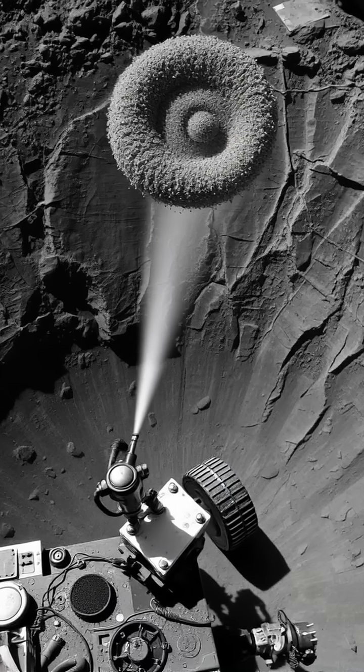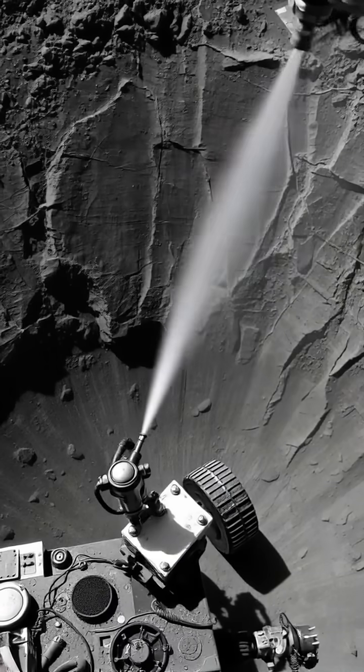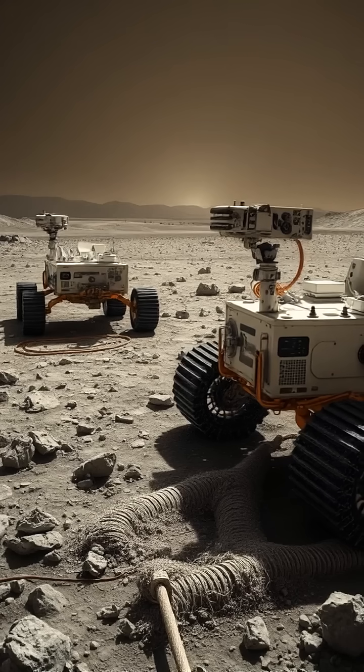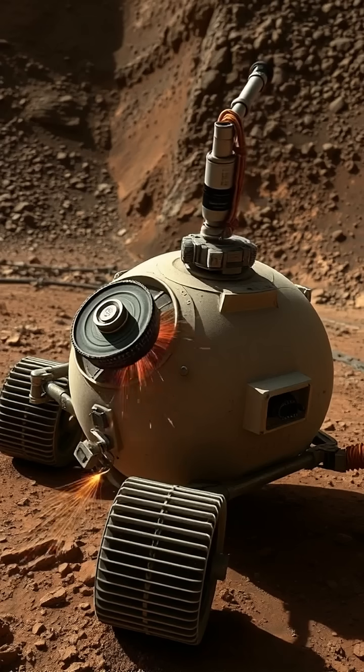These machines navigate pitch-black chasms using lasers and thermal mapping, dodging razor-sharp regolith that's finer than powdered sugar, yet as abrasive as sandpaper.